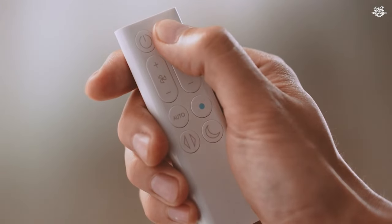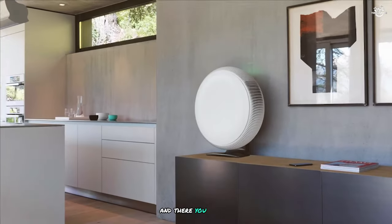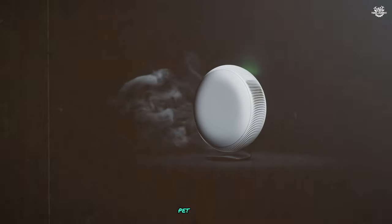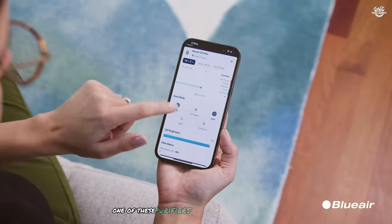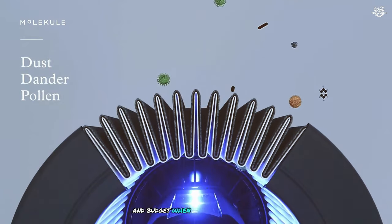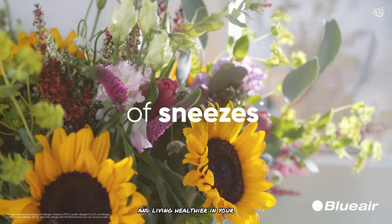Final thoughts: and there you have it — our top 10 picks for the best air purifiers for home use. Whether you're dealing with allergies, pet dander, or just want to improve your overall air quality, one of these purifiers is sure to meet your needs. Remember to consider factors like room size, specific air quality concerns, and budget when making your choice. Here's to breathing easier and living healthier in your home.